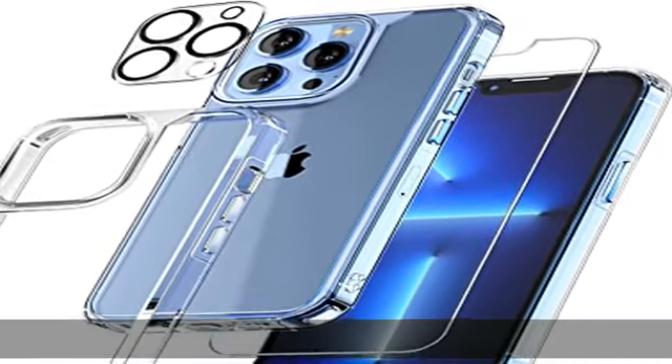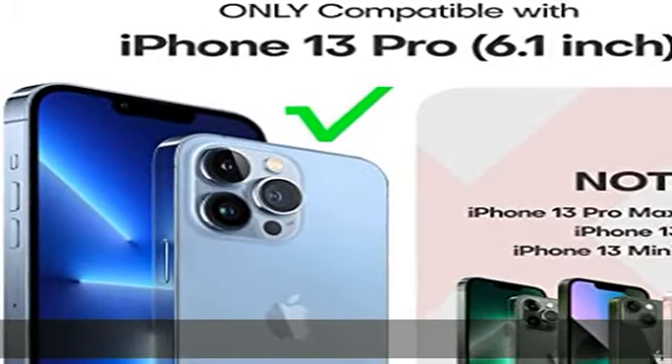Military-grade protection: the Tori iPhone 13 Pro case is certified in drop testing, featuring built-in corner airbags to absorb impact.